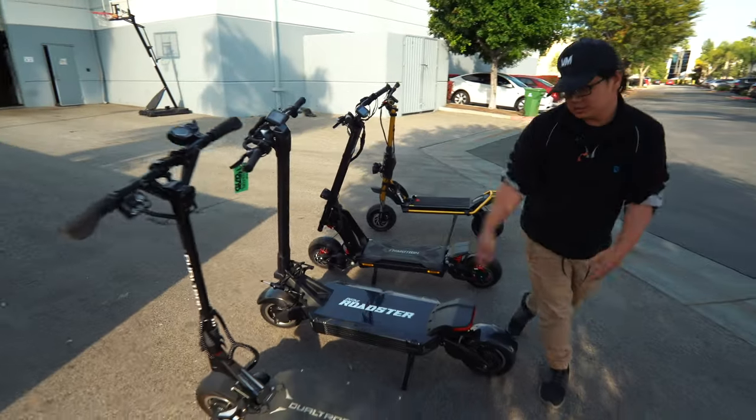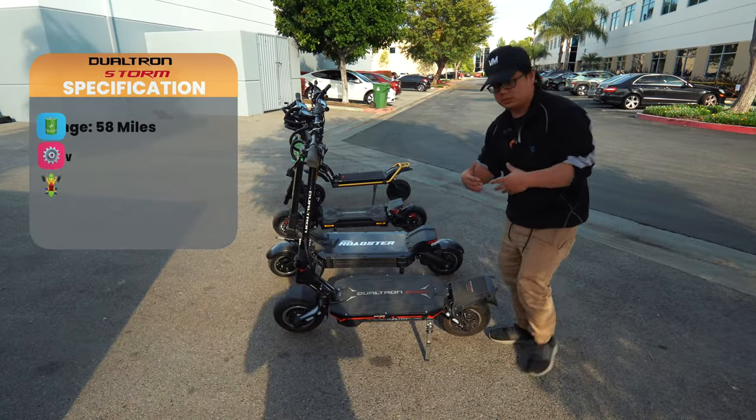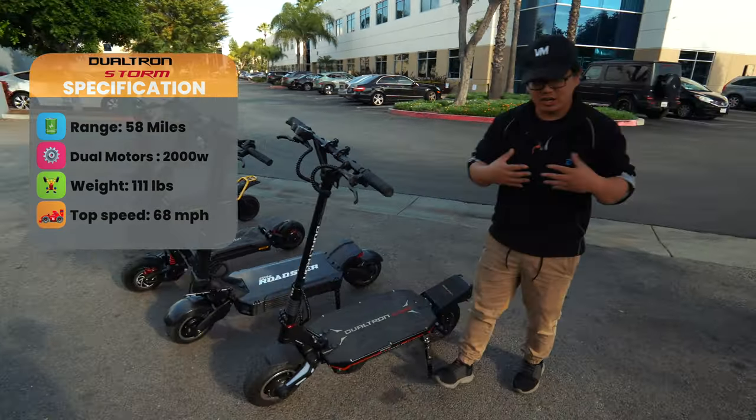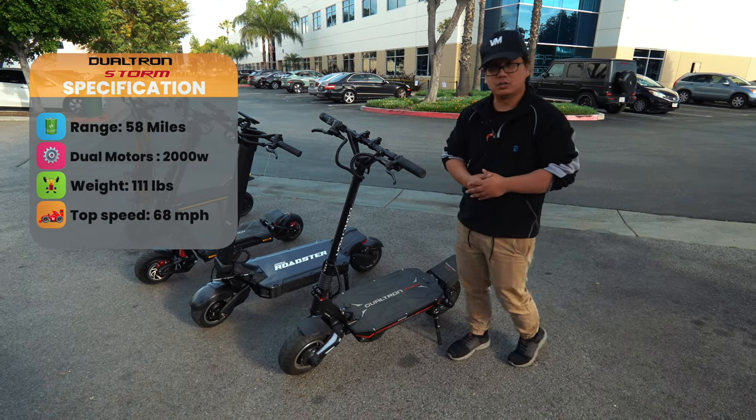Last but not least, the honorable mention is the Dualtron Storm. It weighs around 115 pounds, goes up to 68 miles an hour, and has about 55 miles of range. A favorite part of this scooter is it has a lot of lights, so it's very attractive — people can see you at night — and 68 miles an hour is also a good sweet spot.